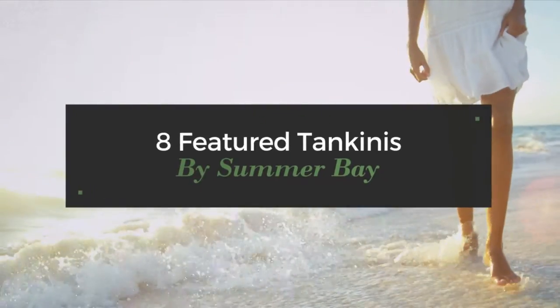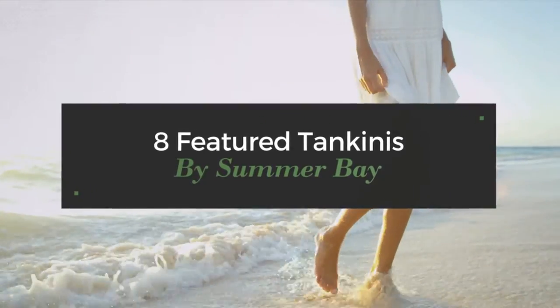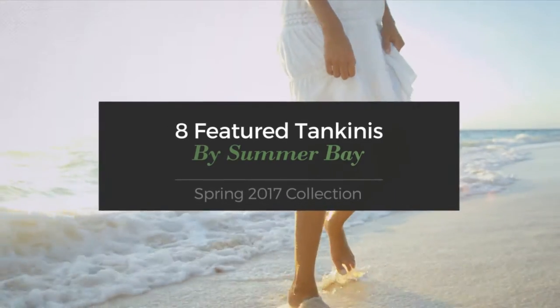8 Featured Tankinis by Summer Bay, Spring 2017 Collection. At any time, click the circle and get the details about your favorite tankini.